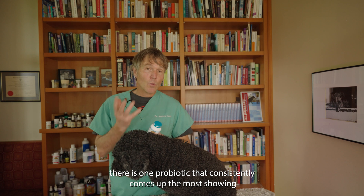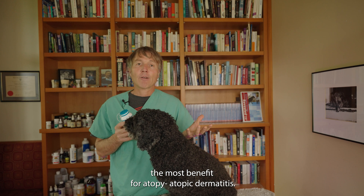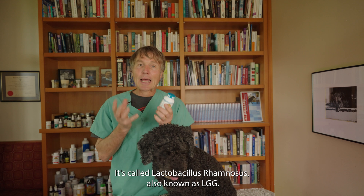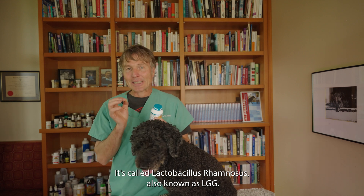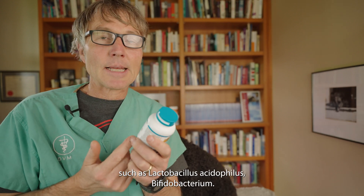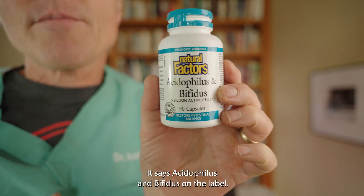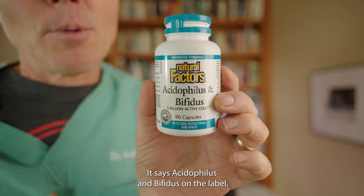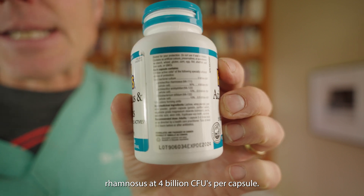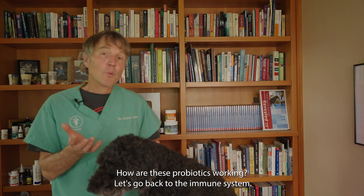If you look at all the different review studies, the one probiotic that consistently comes up showing the most benefit for atopy and atopic dermatitis — with even specific studies in dogs — is called Lactobacillus rhamnosus, also known as LGG. Typically you'll get it in combination with other probiotics such as Lactobacillus acidophilus and Bifidobacterium. This one here is by Natural Factors; it says Acidophilus and Bifidus on the label, but in the fine print it has L. rhamnosus at 4 billion CFUs per capsule — and that's the one we're most excited about.